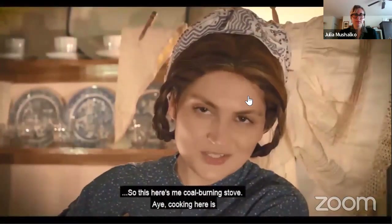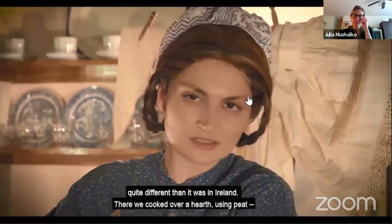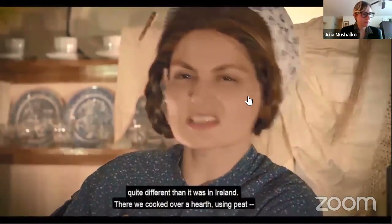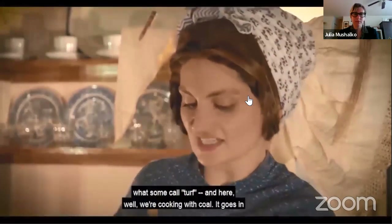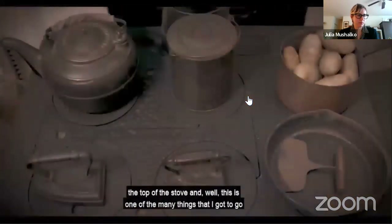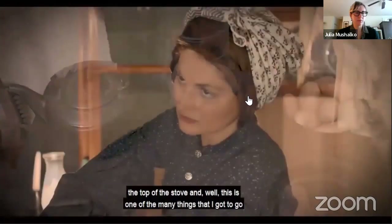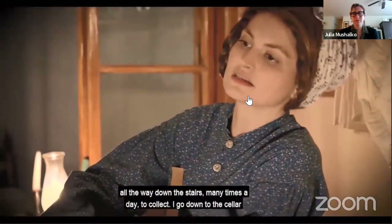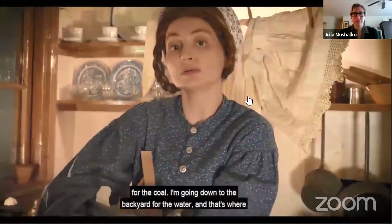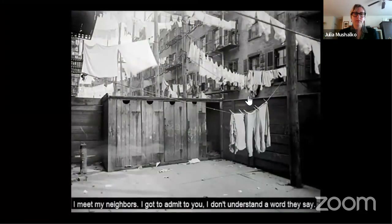This here is me coal-burning stove. My cooking here is quite different than it was in Ireland — there we cooked over a hearth using peat. And here we're cooking with coal, which goes on the top of the stove. This is one of the many things I got to go all the way down the stairs many times a day to collect. I'm going down to the cellar for the coal, down to the backyard for the water. And that's where I meet me neighbors.